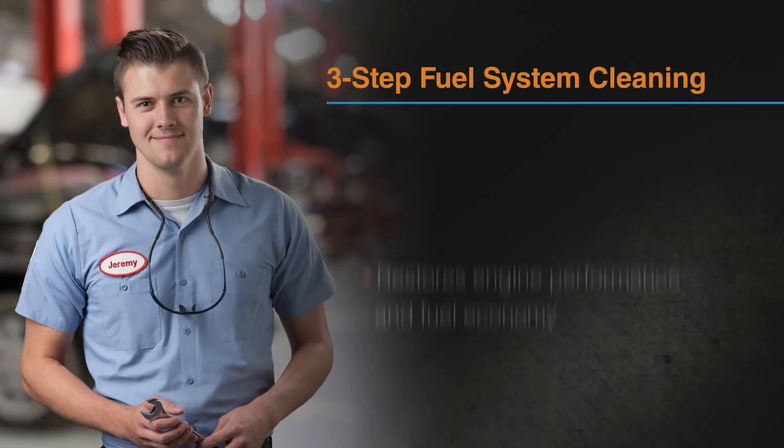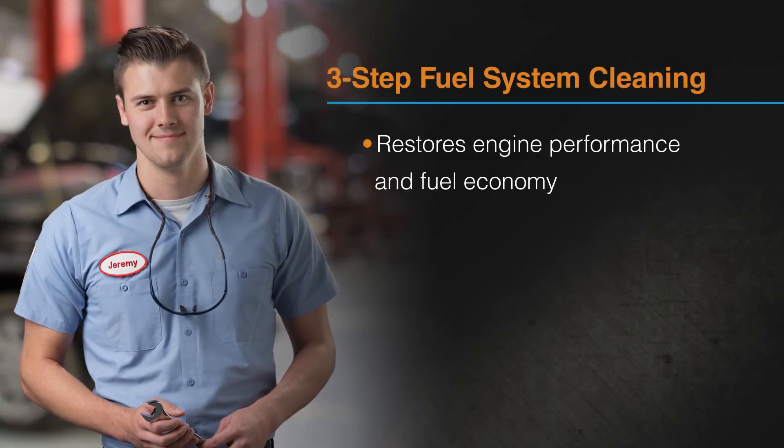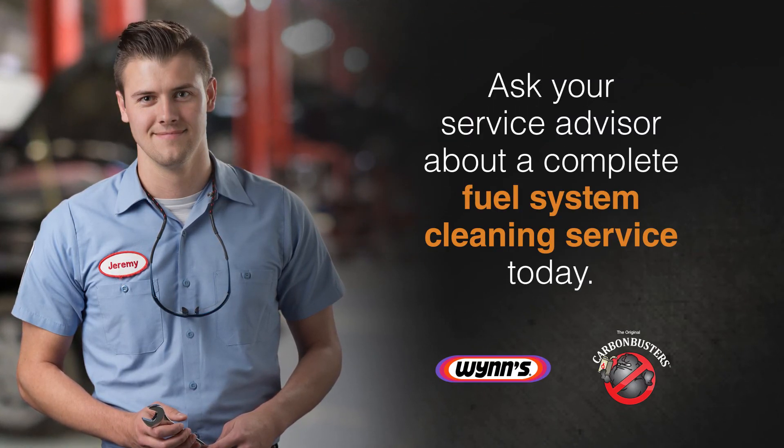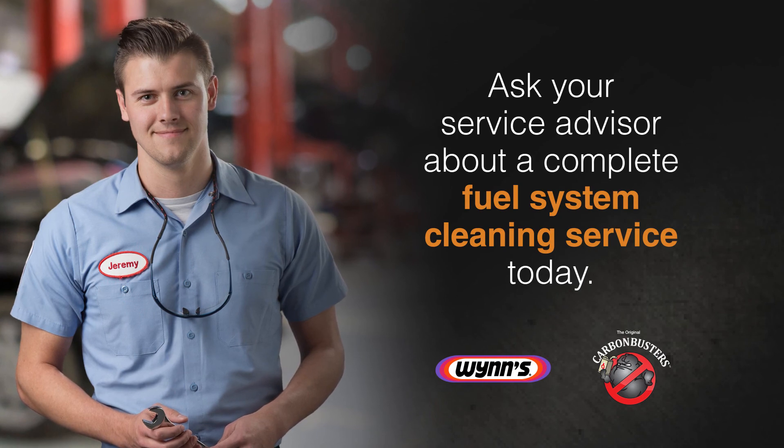Our fuel system cleaning service restores engine performance and fuel economy while reducing emissions and avoiding expensive engine teardown. Ask your service advisor about a complete fuel system cleaning service today.